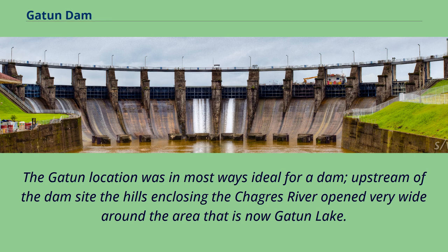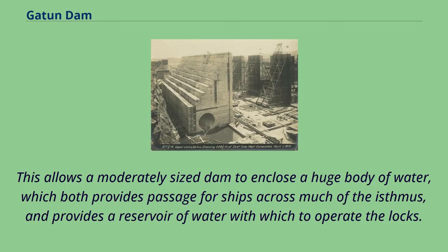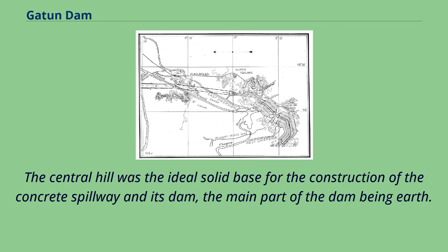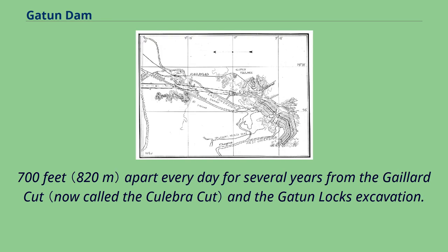The Gatton location was in most ways ideal for a dam. Upstream of the dam site, the hills enclosing the Chagres River opened very wide around the area that is now Gatton Lake. Over a narrow gap the hills close to a relatively narrow gap with a natural rock-based channel in the center. This allows a moderately sized dam to enclose a huge body of water, providing passage for ships across much of the isthmus and a reservoir of water with which to operate the locks. The central hill was the ideal solid base for the construction of the concrete spillway. The main part of the dam being earth, the only problem was the huge scale — the dam required massive rock and dirt fill provided by about 100 trainloads of waste rock deposited into two parallel walls about 700 feet apart every day for several years from the Culebra Cut excavation.